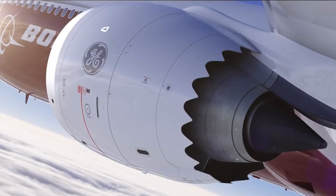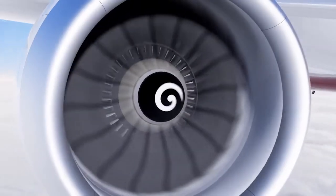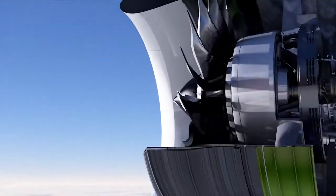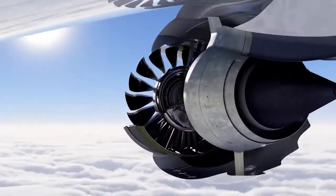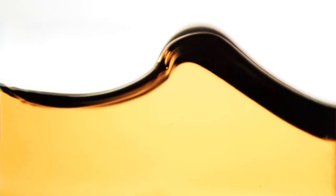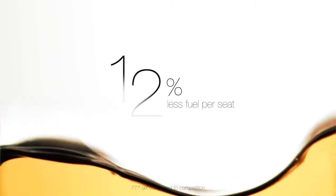There's an engine — not just any engine. An engine with hyper-efficient carbon composite fan blades and all-new highly advanced materials. It delivers the world's most fuel-efficient commercial jet engine ever. Along with wing and other efficiencies, it helps propel every 777X flight with up to 12 percent less fuel per seat than any competing aircraft.